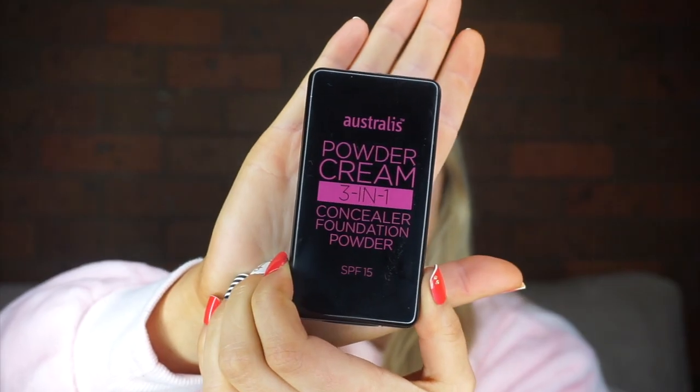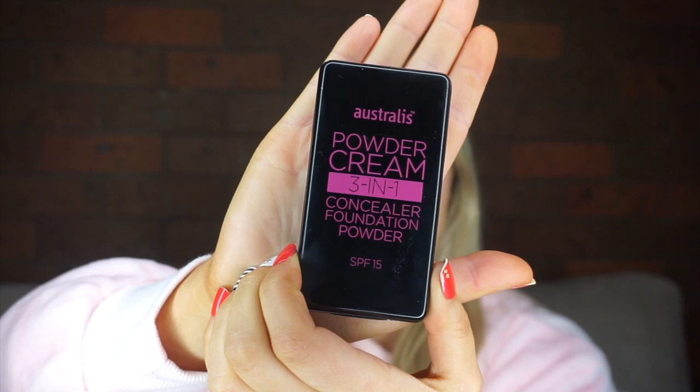And that's my Astralis Powder Cream 3-in-1 Foundation. So as you guys can see, it says foundation, concealer, and powder in one. And it has an SPF of 15 as well, which is awesome.